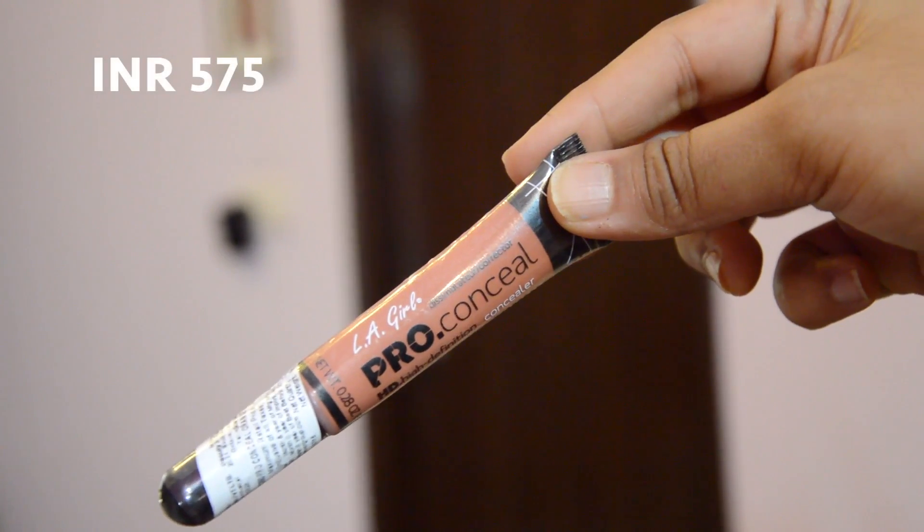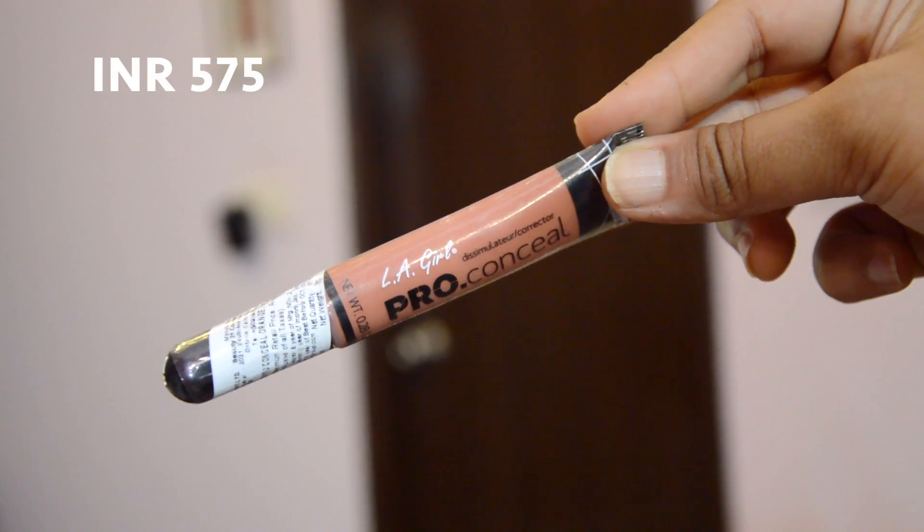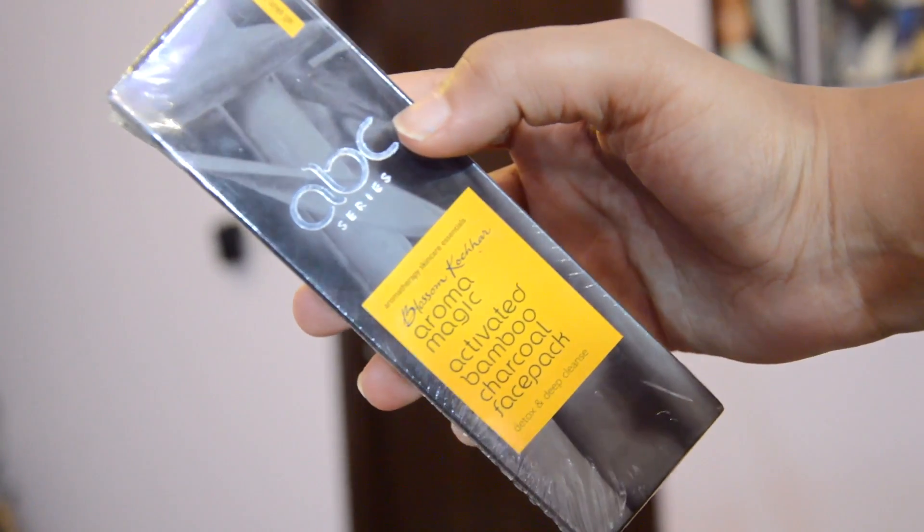I also got the LA Girl Pro Concealer in the shade Orange for dark circles and colour correction. Then I visited the Blossom Kochar store at Khan Market because this item wasn't available on Nykaa — the Activated Bamboo Charcoal Face Pack. It has six benefits: deep cleansing, nourishing, protecting, smoothening, tightening, and revitalising the skin. It's for all skin types, applied like a face mask for 20 minutes and then washed off. I'm quite excited to use it — priced at Rs. 475.